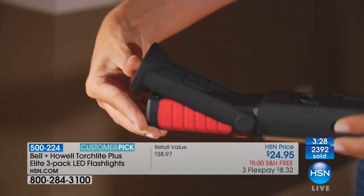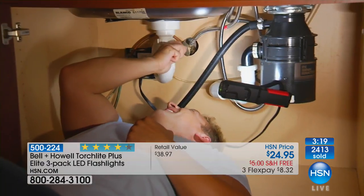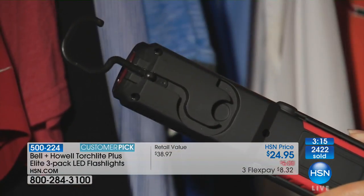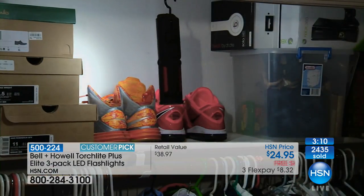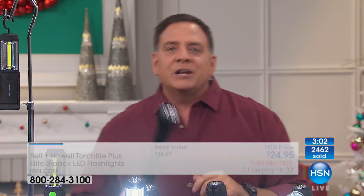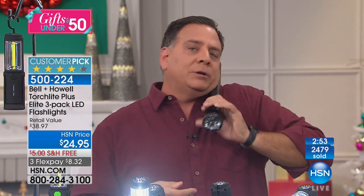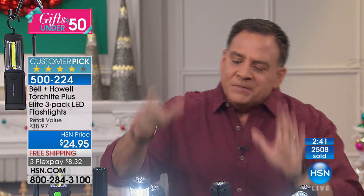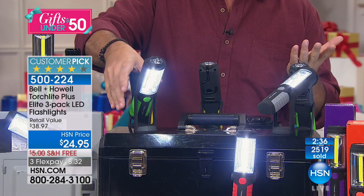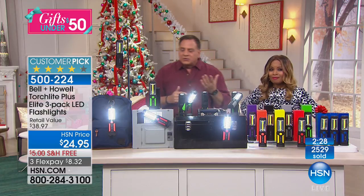Traditional flashlights versus these: if you like to sew, do close-up work, or need extra light in the closet so you don't grab the brown belt when you want the black — these are fantastic. For repairs around the house this is a godsend, and you're getting three of them. With a big traditional flashlight and both hands busy, where do you put it? With Bell & Howell, these are stuck to a metal toolbox right now — I can angle them any direction. This one is just floating there, stuck to the toolbox.